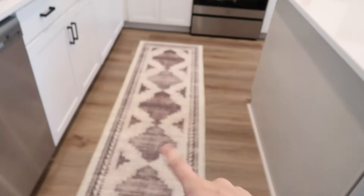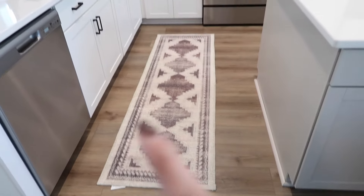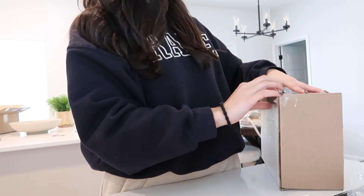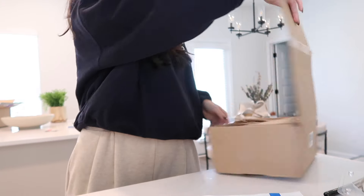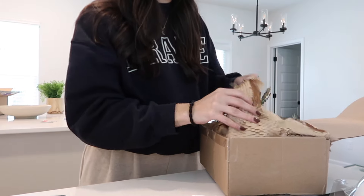I did post on my Instagram stories — if you follow me there you probably saw this little runner from Target, and I love it. I decided to just keep it in the kitchen because I think it looks really nice there. I went by the house earlier and got a package, so I thought we could open it together.